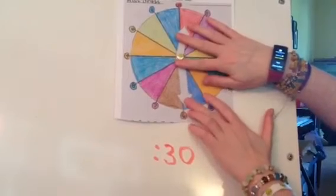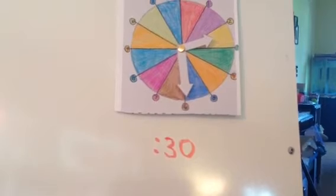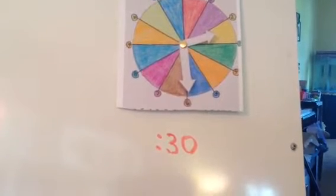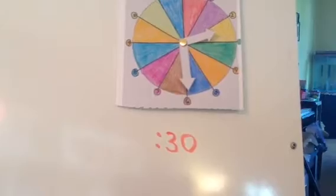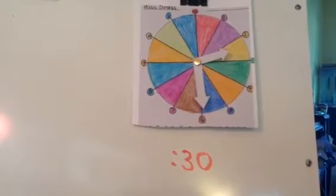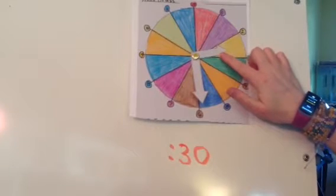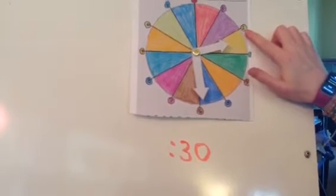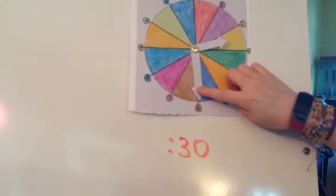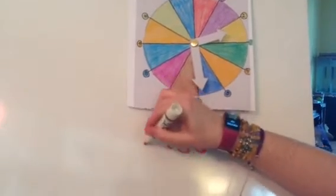Here's your first time. If I look at my hour hand, it's in the yellow section. The yellow section is 2 o'clock. So it is 2:30. If you wrote 2:30, you can have one point.